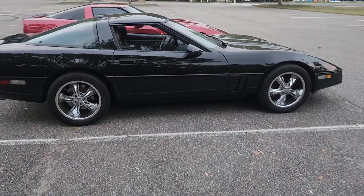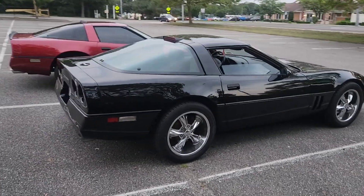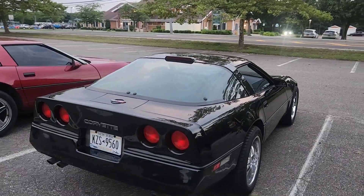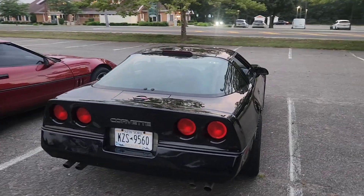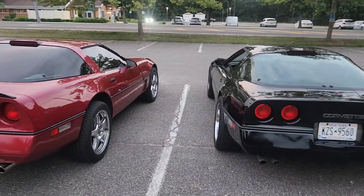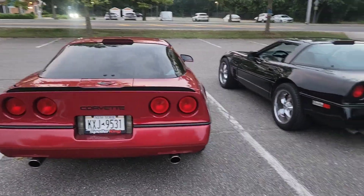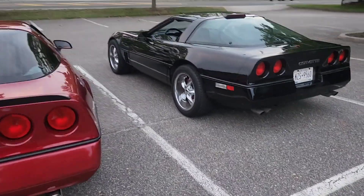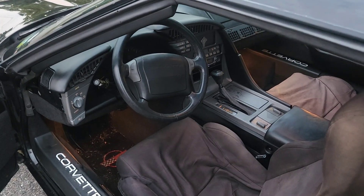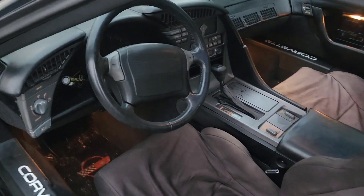Engine-wise everything is the same, and the body is the same for the most part. It doesn't have the rounded lights — those squared-off lights started in 1991. The big difference is the interior; that's where we're going to see most of the differences. So without further ado, let's get into the interior. As you can see, the interior is way different than my 1989 Corvette interior — very, very different.